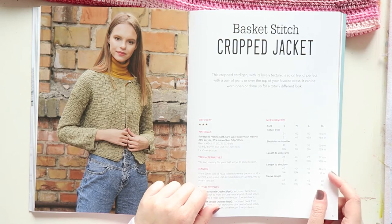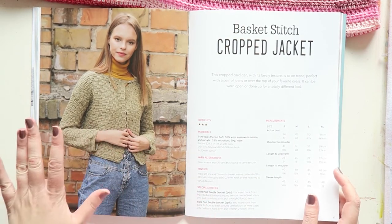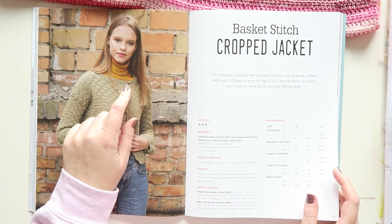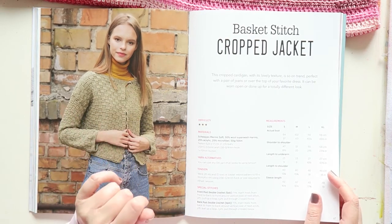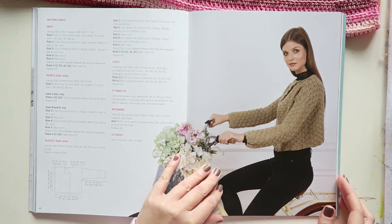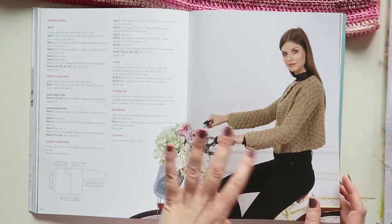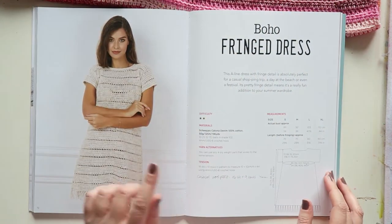The Basket Stitch Cropped Jacket — I'm not sure how I feel about it. It could be the color; maybe with a fun color and a really cute button it would work. I kind of like the shape of it but something there isn't working for me.